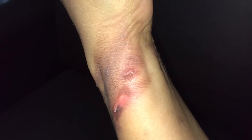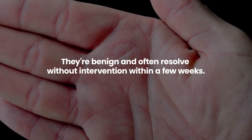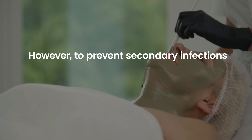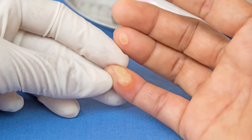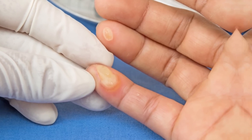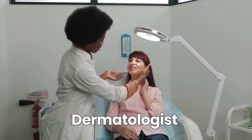Though they resemble burned blisters, there's no preceding injury or redness around them. Fortunately, they are benign and often resolve without intervention within a few weeks. However, to prevent secondary infections, it's vital for diabetics to maintain good skin care. Avoid puncturing the blisters and monitor for any signs of complications. If unsure or concerned, consulting a dermatologist is advisable.